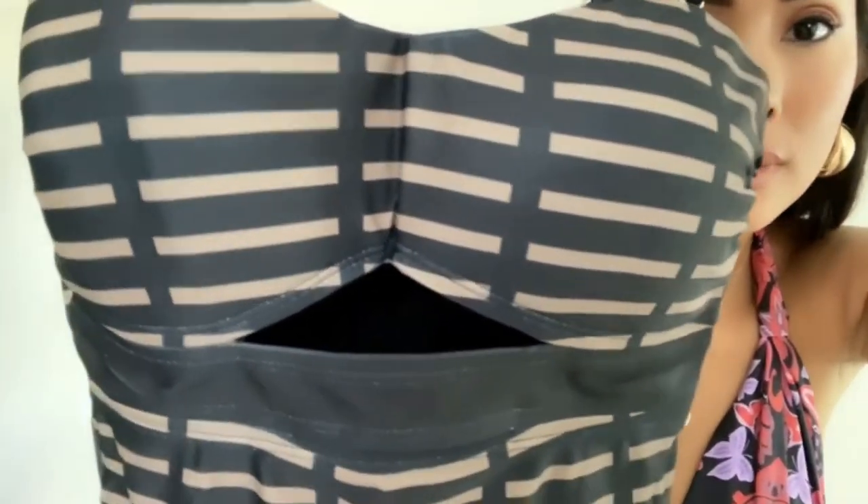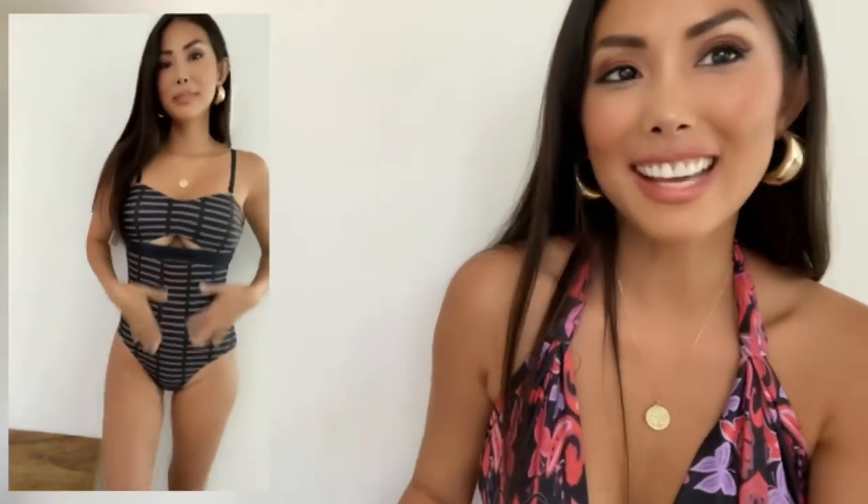The next one is another one-piece swimsuit but with a pattern. This one is called the Black Strap Off the Grid Bandeau One-Piece Swimsuit and it's twenty-eight ninety-nine US dollars. It's very great quality. I like black and a lot of neutral tones, so this is very affordable and good quality. This is what it looks like when I put it on.